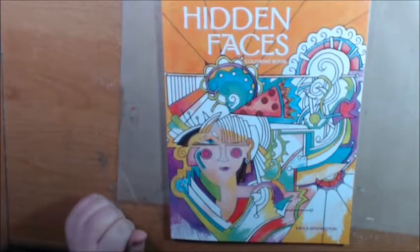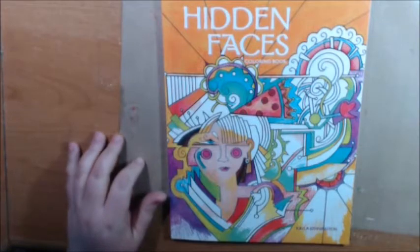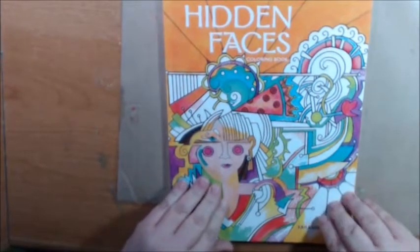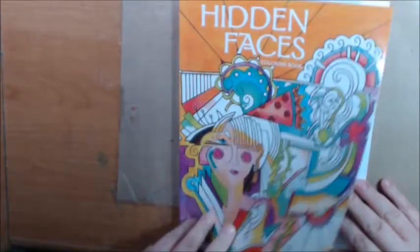Hey everybody, thanks for coming back to my channel. Today I have a new book. It's called Hidden Faces Coloring Book by Kayla Kennington, and it is from the Taunton Press.